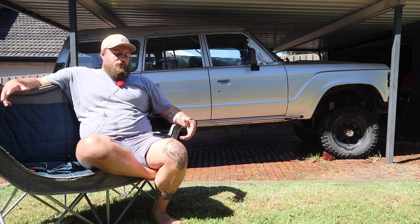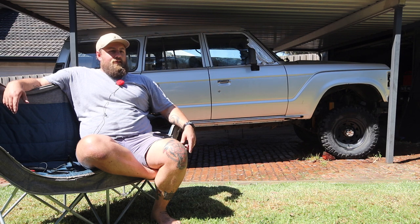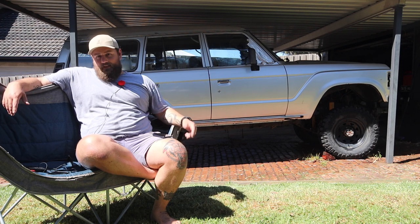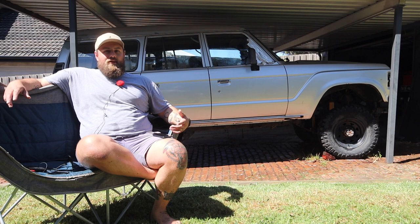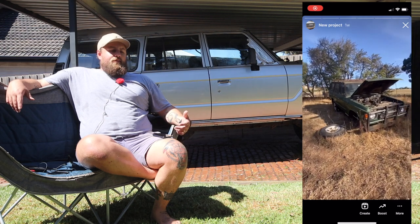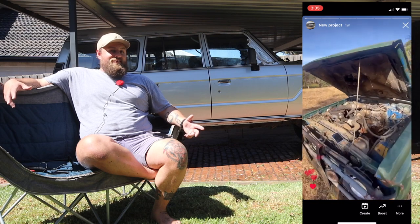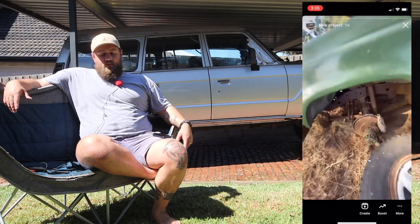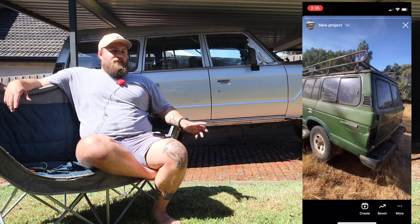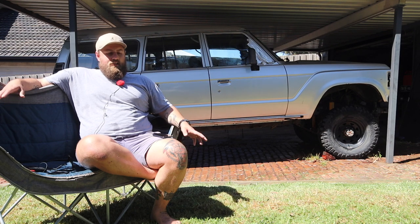I was sort of casually looking — I wasn't seriously looking and I knew I didn't really have the money. But talking to a friend at work, he said his old man's got this 60, which is the green one if you didn't see it. There was a bit of back and forth about the condition. Eventually I went and had a look. The body was rusted, the chassis was rusted.